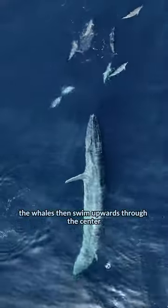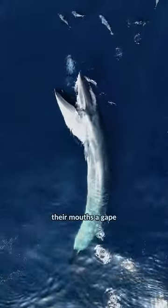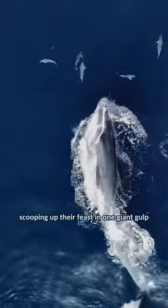With the fish caught in their bubbly trap, the whales then swim upwards through the center, their mouths agape, scooping up their feast in one giant gulp.